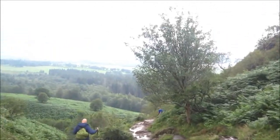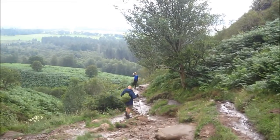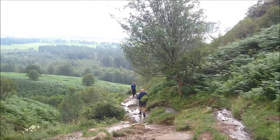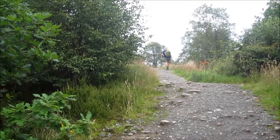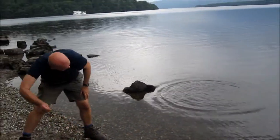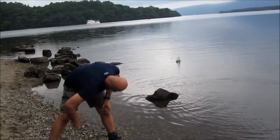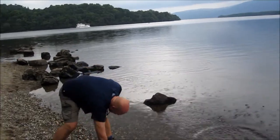Coming down Conak Hill — nearly at the bottom I think. Another hill. Darrell is trying to skim stones across Loch Lomond — oh he did one then. With average success I'd say.